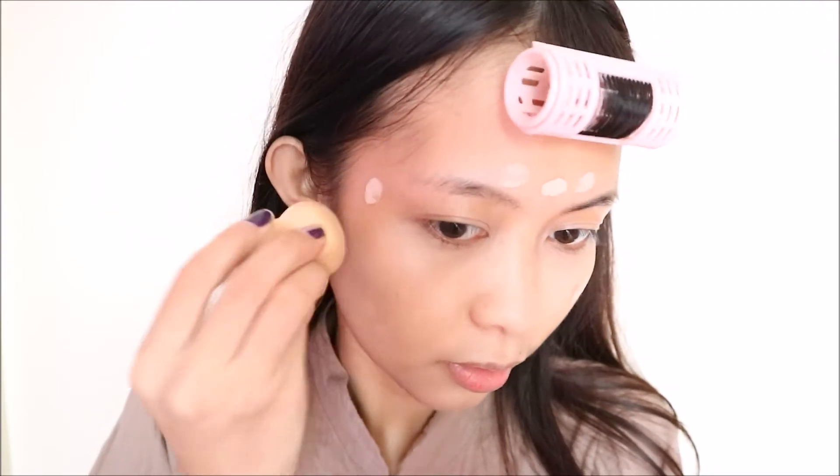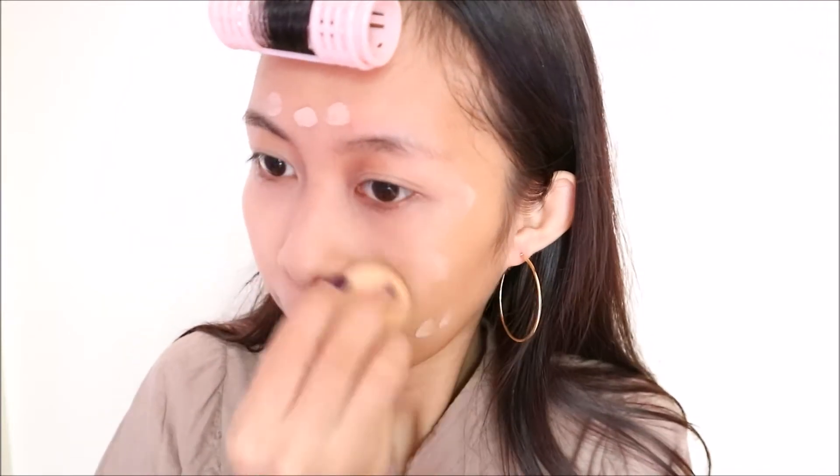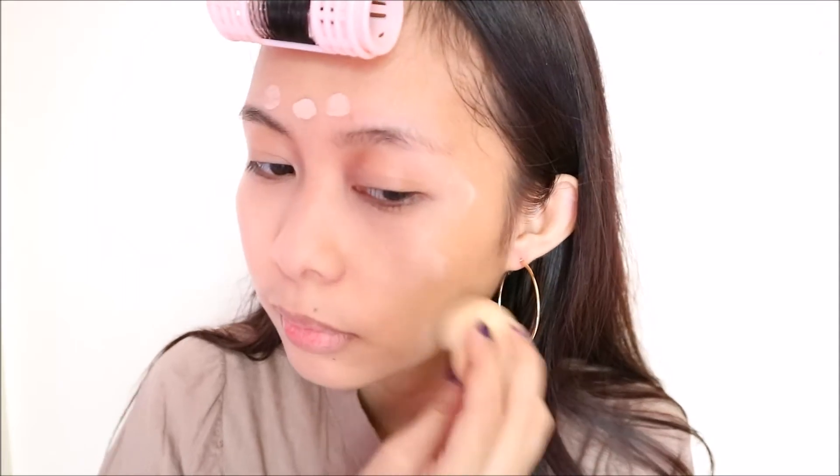It smells very nice and it is a highly formulated BB for very sensitive skin. This product has full coverage and it can cover all imperfections caused by acne and acne scars.